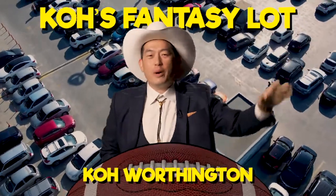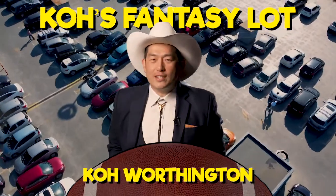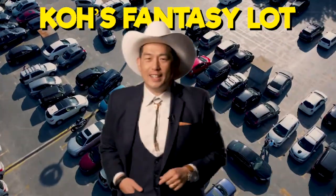Hey friends, Ko Worthington here, and whether you're looking for a new or used fantasy asset, we've got the best deals for you here at Ko's Fantasy Lock.